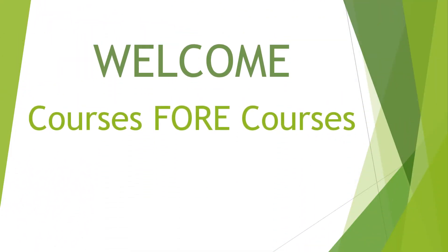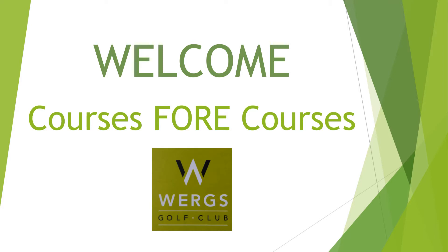Hello, welcome to Courses for Courses, the channel that reviews golf courses big or small. Today I will be reviewing the WORGS golf course, so let's get started.